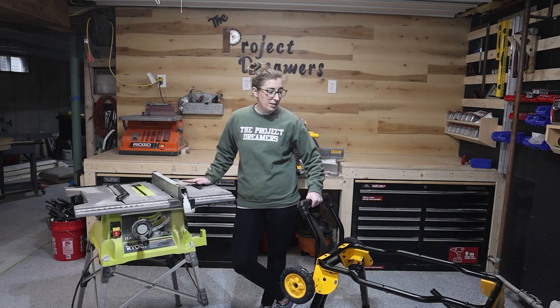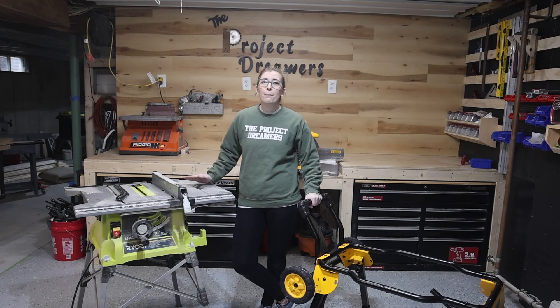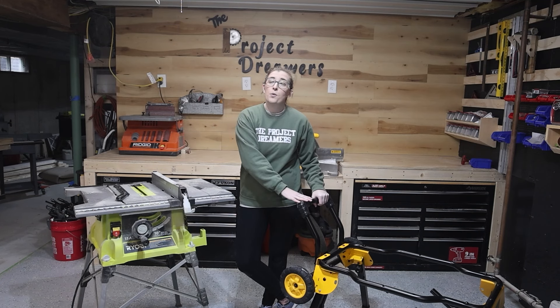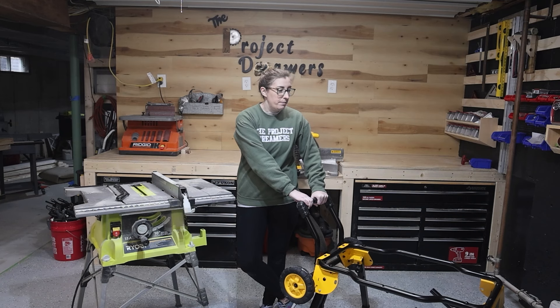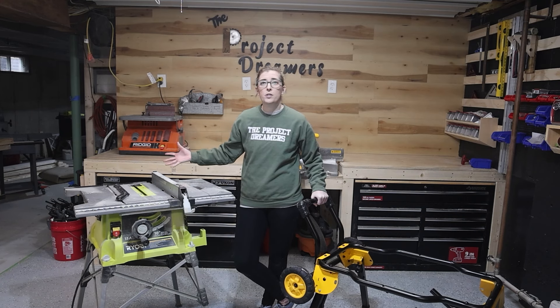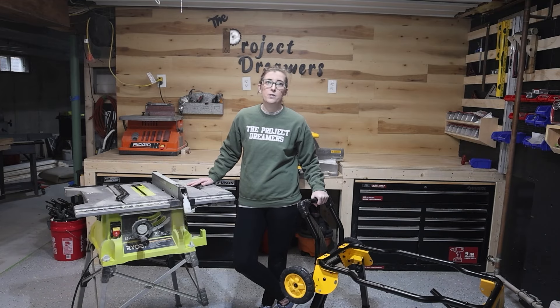What's great is it came with this job site saw stand right here — very portable, but we don't need it. We've got it on our workbench over here. We're honestly never going to use this job site saw stand, but the con is that it would have been really nice to have purchased this table saw without it, so perhaps it could be a little bit cheaper for us.